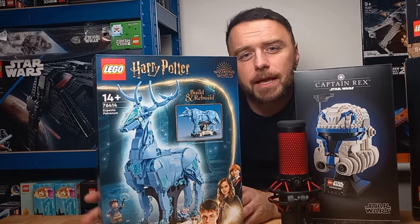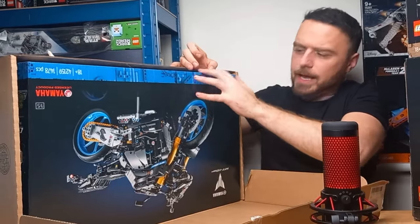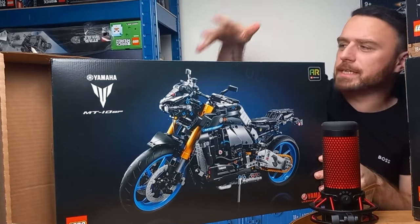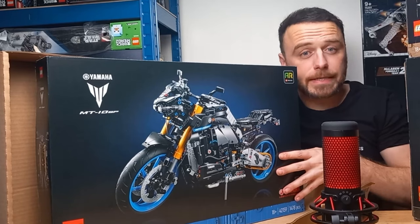The biggest and highest-priced set we purchased is the Lego Technic Yamaha MT-10 SP motorbike. As you can see this has come well packaged and overall the box is in very good condition.